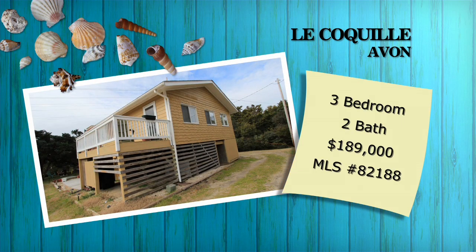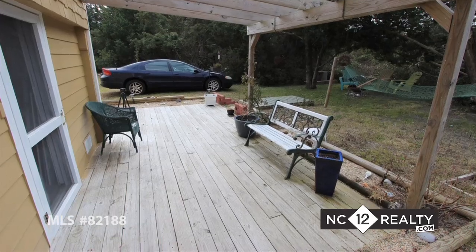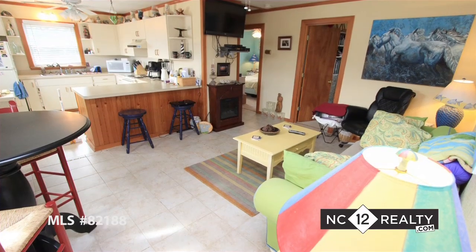Le Coquille. This is a very appealing cottage with an easy walk to the beach. Le Coquille is a great getaway that has been remodeled and is being sold nicely furnished.